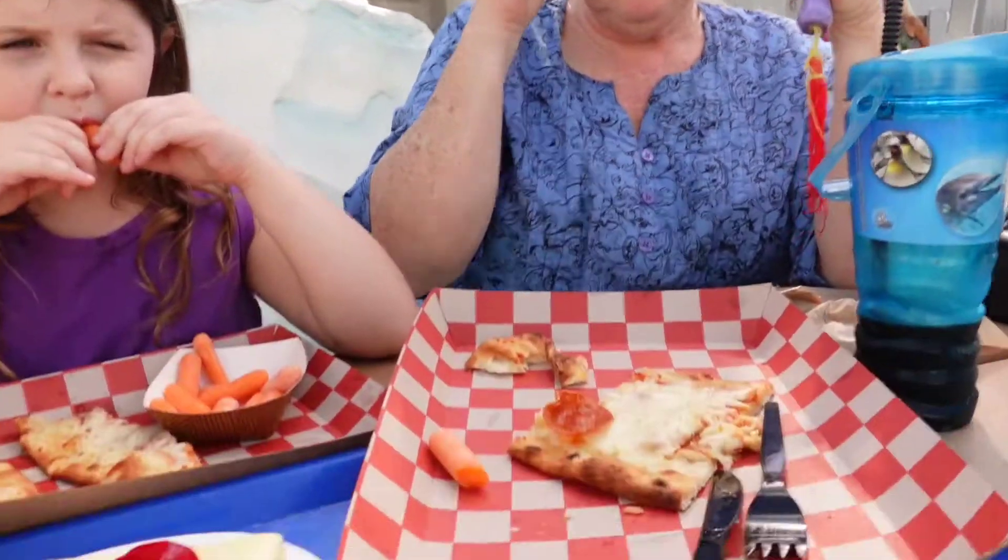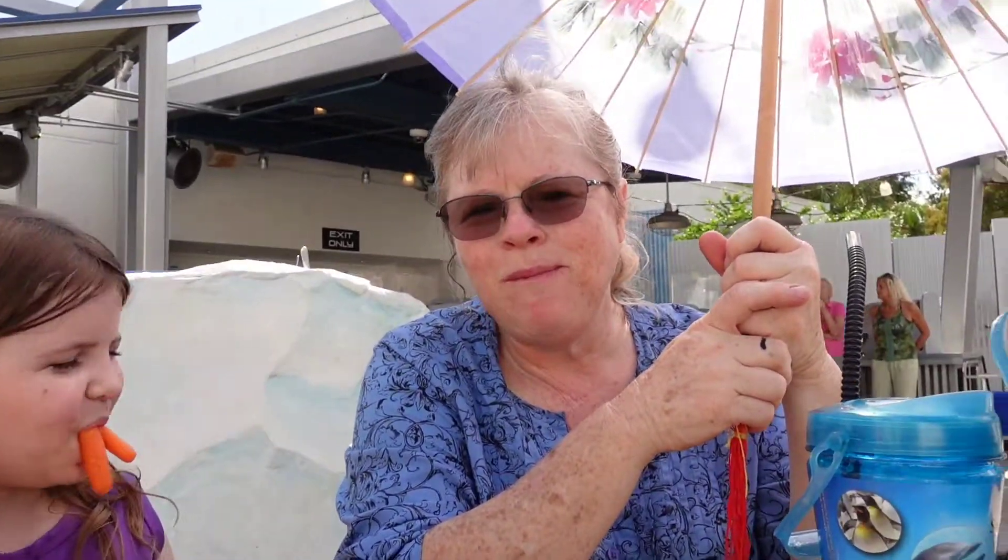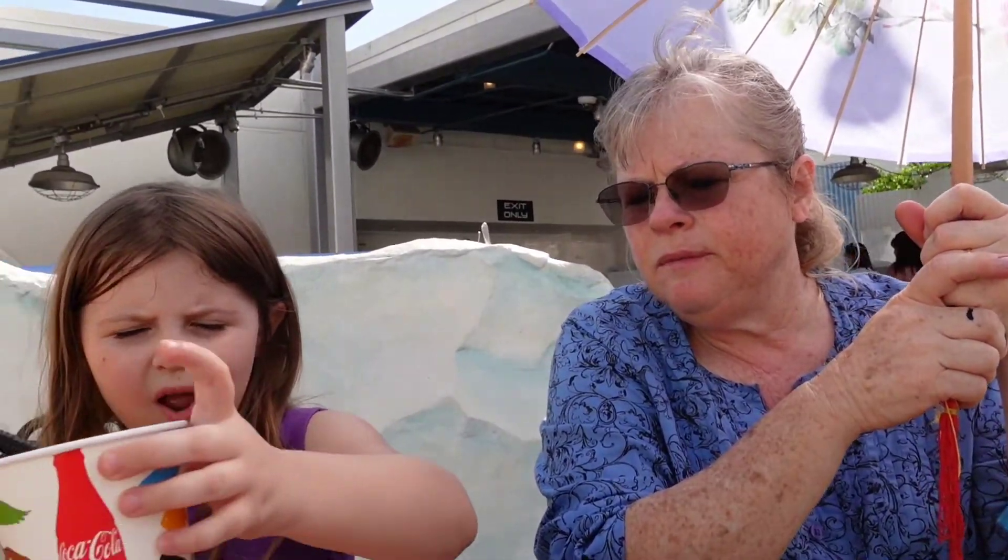If you eat at least three times, it does pay for itself. We just have to find all the different spots because we don't know this park as well as we know Universal and Disney. The app — you have to keep logging in — so the app isn't very helpful.